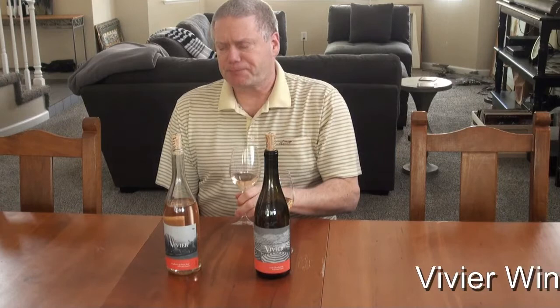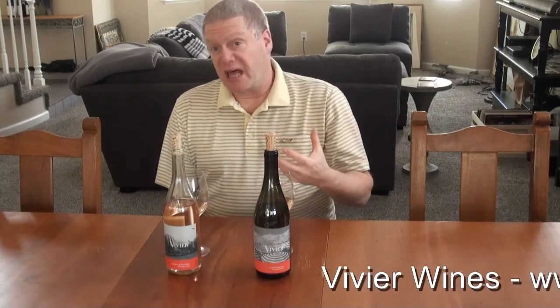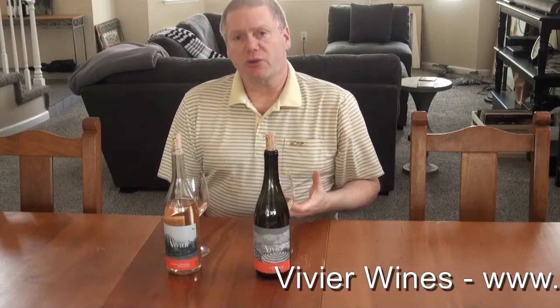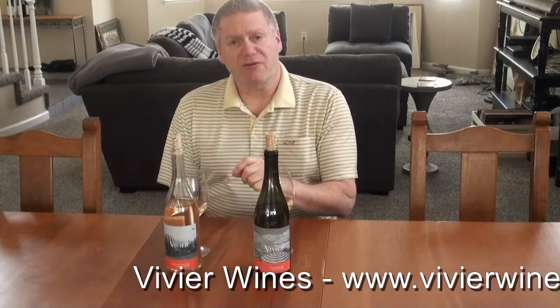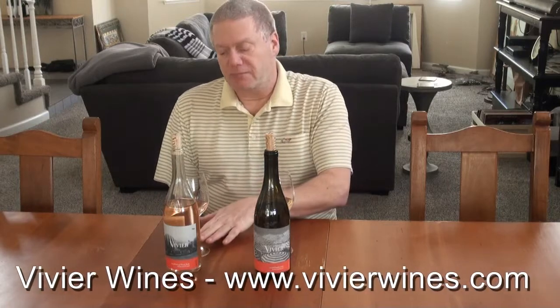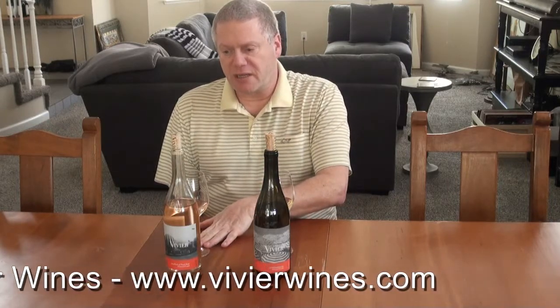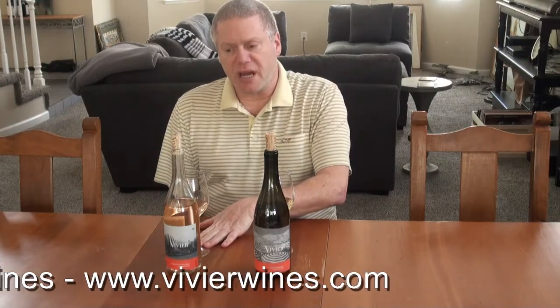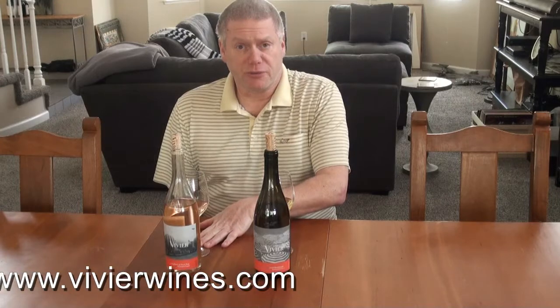It has a really good balance between being light, which I very much want in a Rosé, yet also having some structure and just a faint amount of weight, which typically is the sweetness factor — not that I would call this sweet at all. Really, really nice Rosé and exactly what I'm looking for when I open up and drink a Rosé.